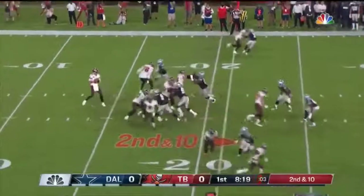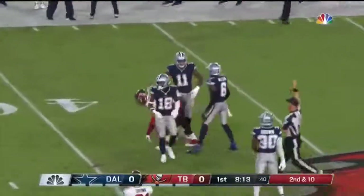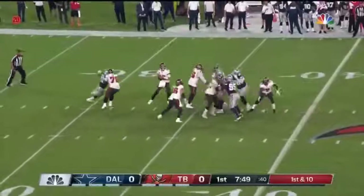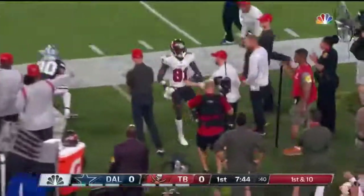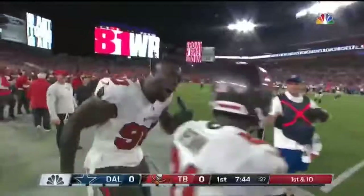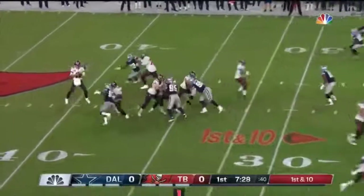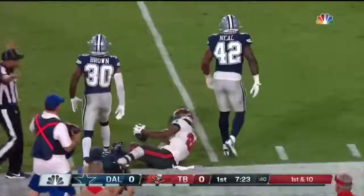Second down and ten. Brady in the pocket fires a dart to Gronkowski over the middle to the 41-yard line — gain of 20. In the pocket, they couldn't move him off the spot. There he is again, going deep down the right sideline — Brown is there. Antonio Brown, who joined the team in mid-year last year, beats his man. In my mind one of the unsung heroes of that championship season. Big postseason. And that's out — Brown again — and that'll be a first down as they wrap him up at the 16.